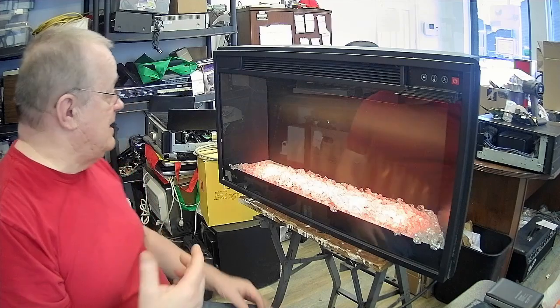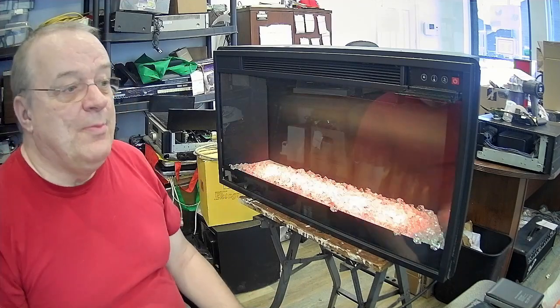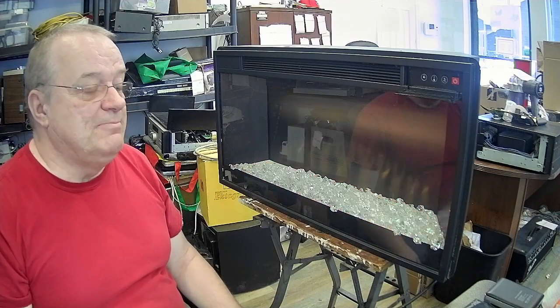Je suis allé voir sur Internet parce que c'est quand même un bon, le Muskoka. C'est un bon foyer électrique. Je suis allé voir sur Internet.